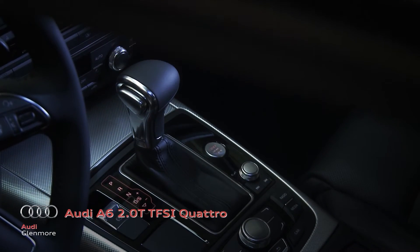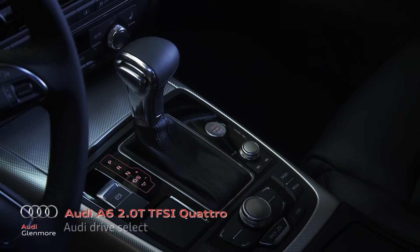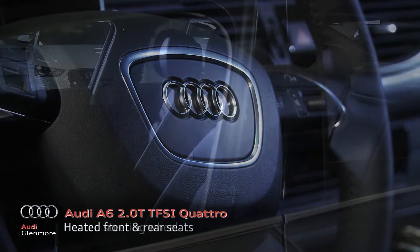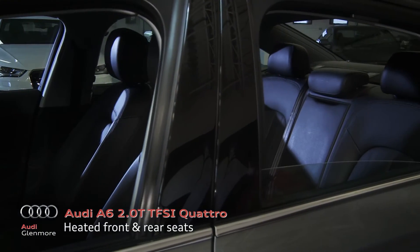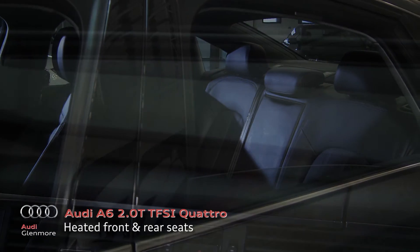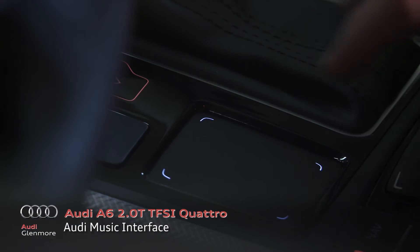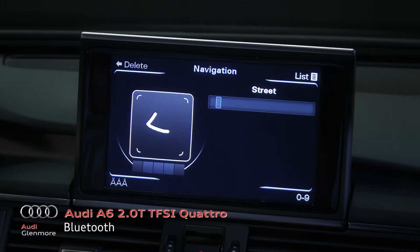The A6 offers standard features such as Audi drive select, a heated steering wheel, and heated front and rear seats. Customize your experience even more with the Audi music interface and Bluetooth, and more.